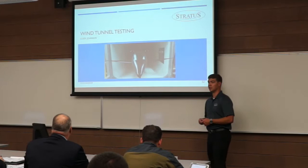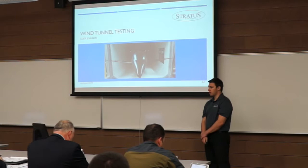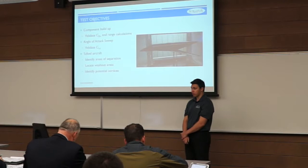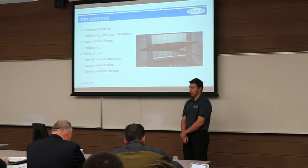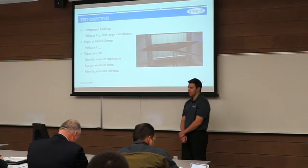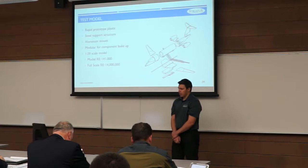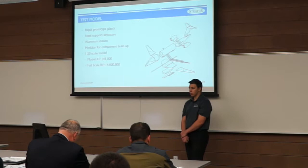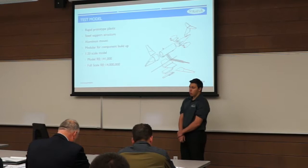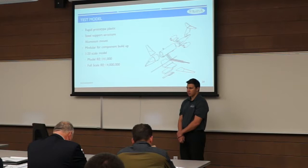Our wind tunnel testing was divided into three sections: a component drag buildup method to find individual component drag values; an angle-of-attack sweep to validate our lift predictions; and a flow visualization to identify areas of separation and flow anomalies using a tufted aircraft. Due to limitations in the test section, we used a 1/20th scale model, giving us a Reynolds number of 141,000 compared to our full-scale Reynolds number of 14 million. The model was designed to be modular to aid manufacturing and allow drag component buildup.